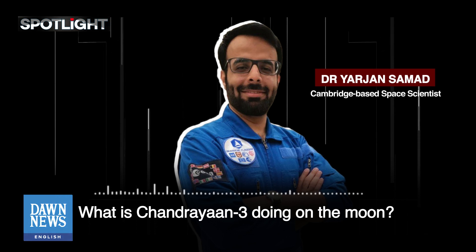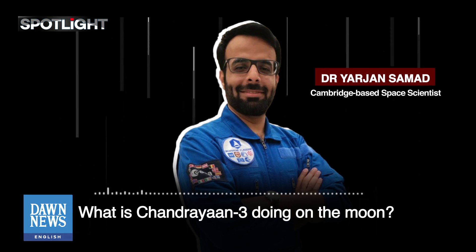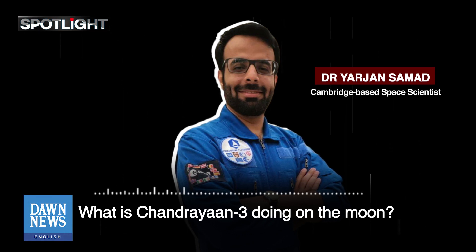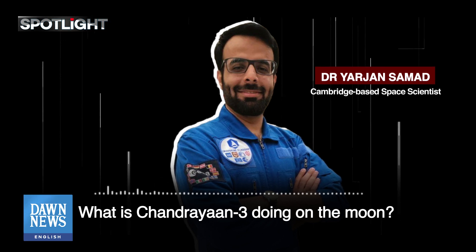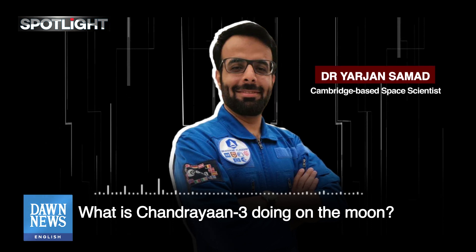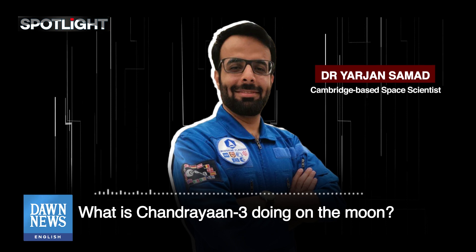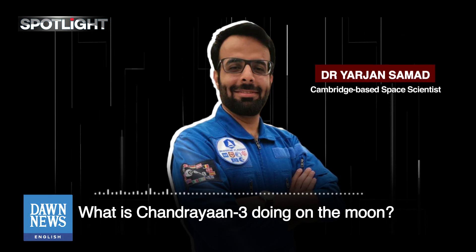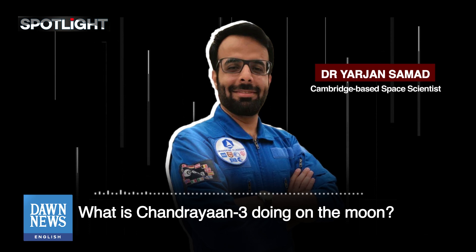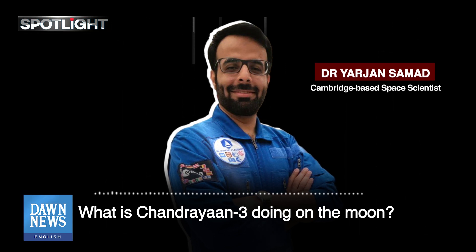Coming out of the belly of Vikram lander, which Chandrayaan 3 was carrying, it is landing on the far side of the moon and will conduct studies such as elemental analysis, chemical composition, thermal shock and thermal effects on that side of the moon. The first-hand information about this side is very rare because more than 60 missions have been launched to the moon, most on the near side exposed to the Earth. These measurements will be very important for all future missions on this side of the moon.